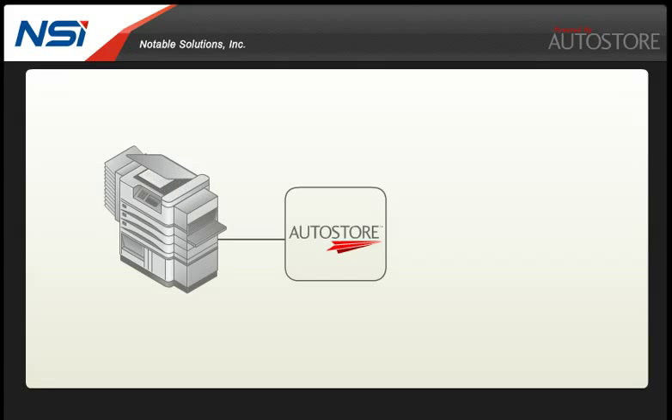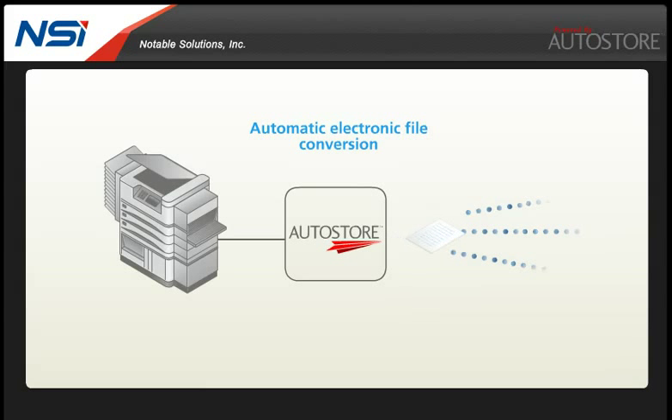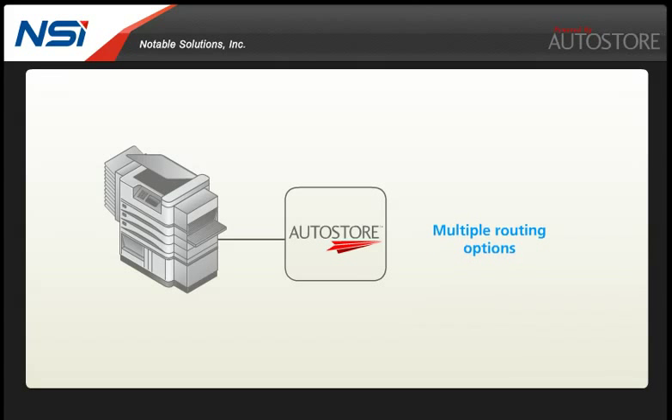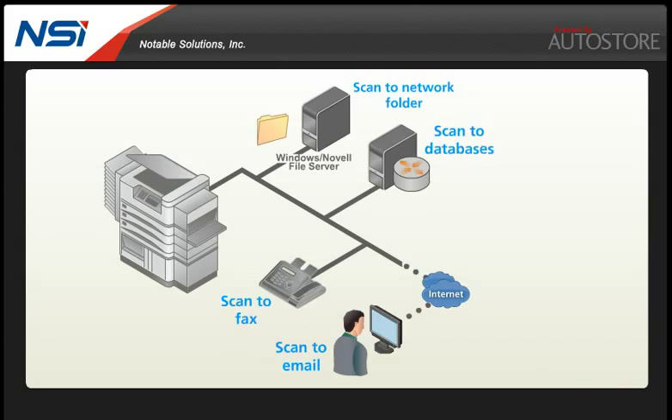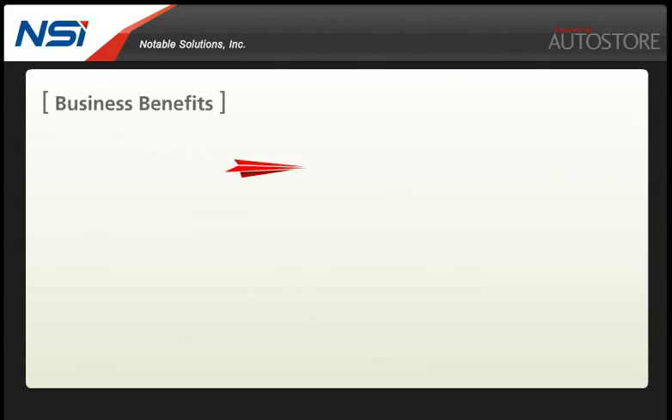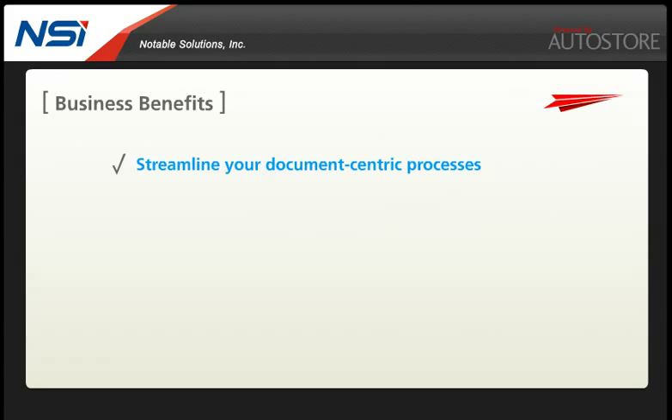When a paper document is scanned, Autostore software automatically converts it to an electronic file. Autostore can then electronically route the scanned documents to a number of destinations. These include scan to network folder, scan to email, scan to fax, databases, back office systems and more. With Autostore you can streamline your document-centric processes.